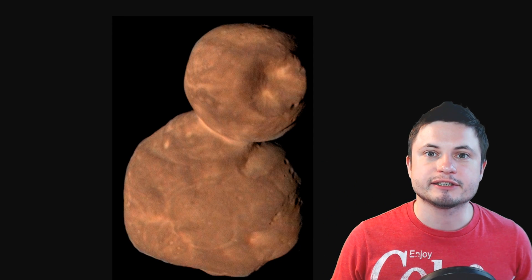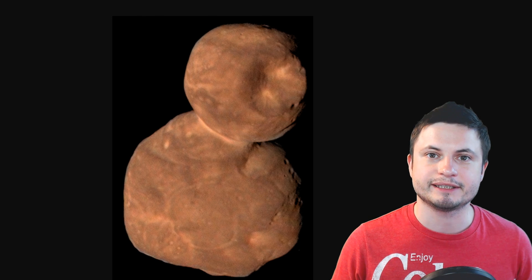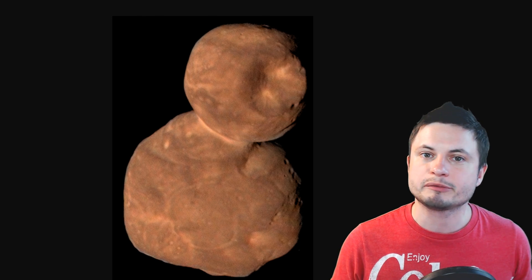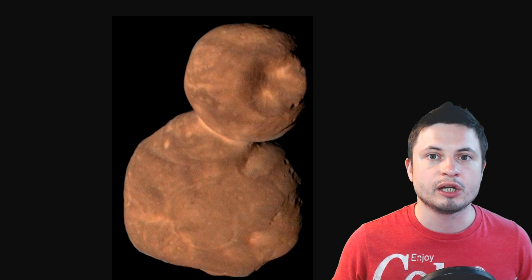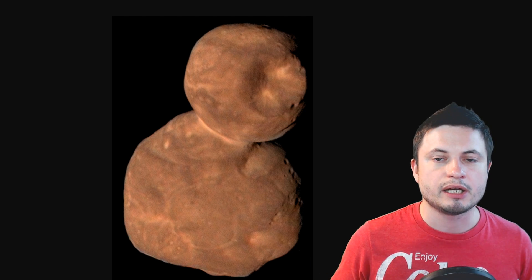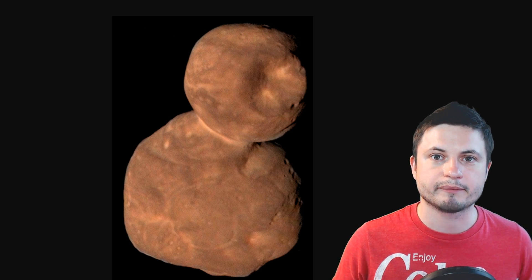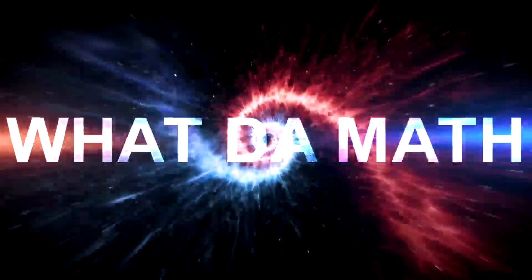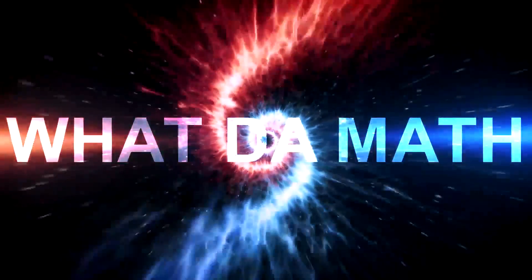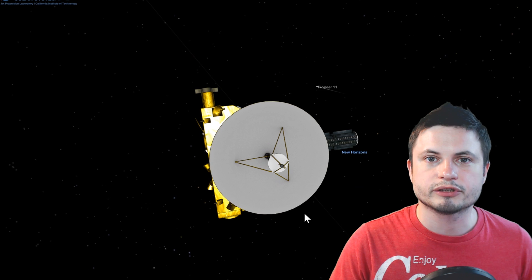Hello, this is Anton, and in this video we're going to be talking about Ultima Thule. It's been a few months since the original flyby, and since then approximately 10 percent of all of the data captured during the mission has already been processed, so we have some new information about this really cool-looking object. Let's discuss this, and welcome to What the Math.